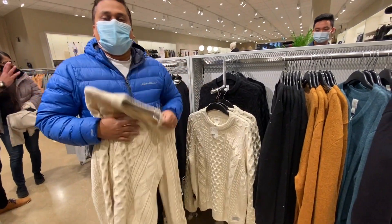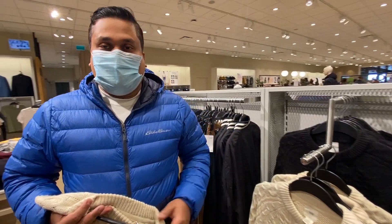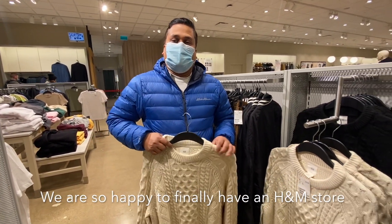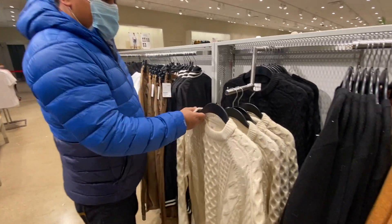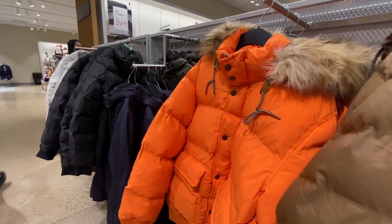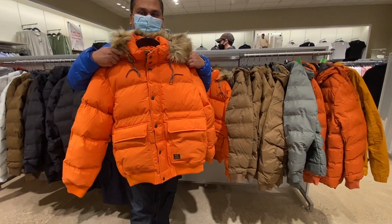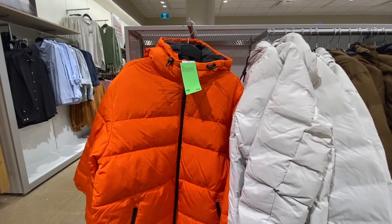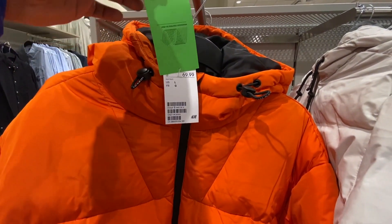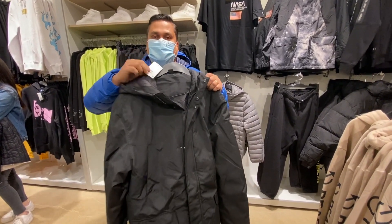We are here in Saskatchewan — not Edmonton or Calgary — but we are happy to have this brand. This is a winter jacket and it's about $80.